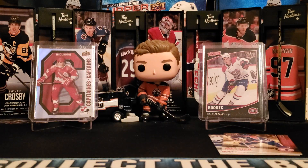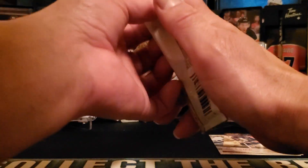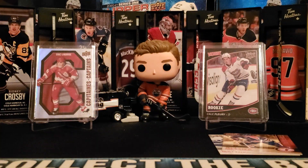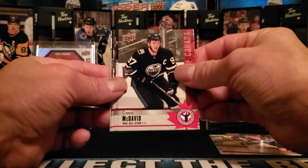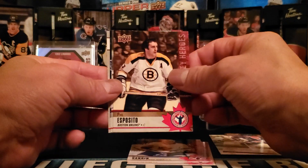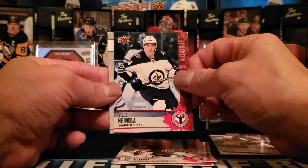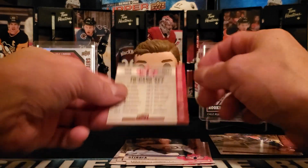Here we are with the 2020 National Hockey Card Day. Hopefully we can pull one of those super short prints — they are black bordered. We have Connor McDavid, Rasmus Sandin, Phil Esposito, Marc-Andre Fleury, and Ville Annola. That is the checklist right there.